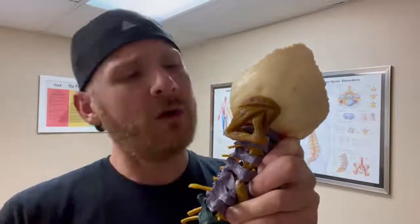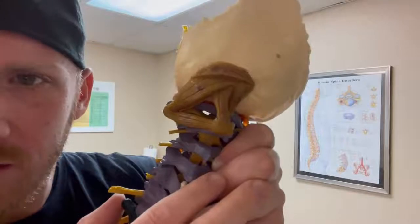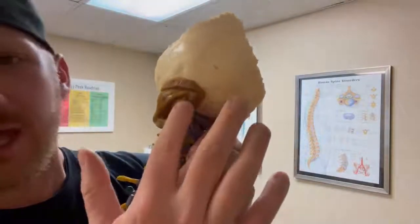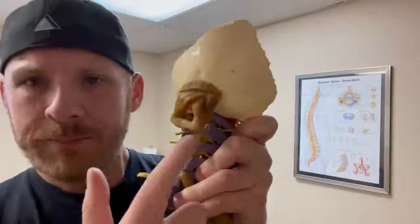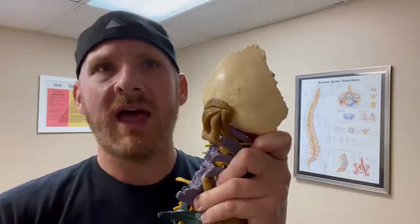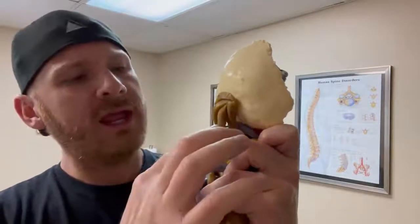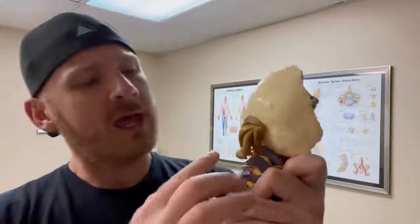A lot of times people think they're on it, but they're really not. The suboccipital triangle has the rectus capitis posterior major — I've covered that in other videos. It goes from the vertebrae of C2 up to the top of the skull at about a 45-degree angle. It's a lot easier to find than the minor. When treating it, you're working through the trap, semispinalis capitis, and semispinalis cervicis.